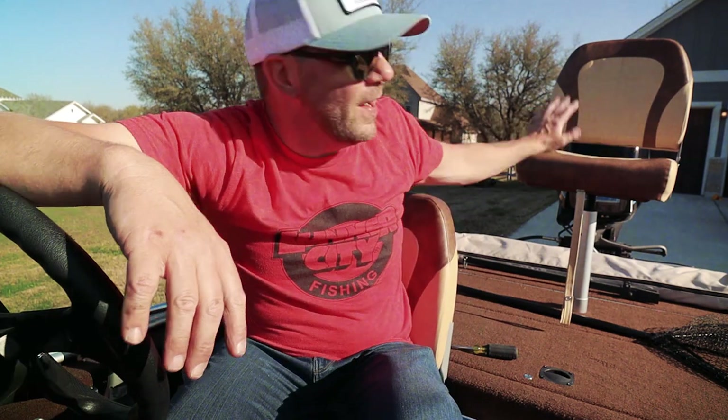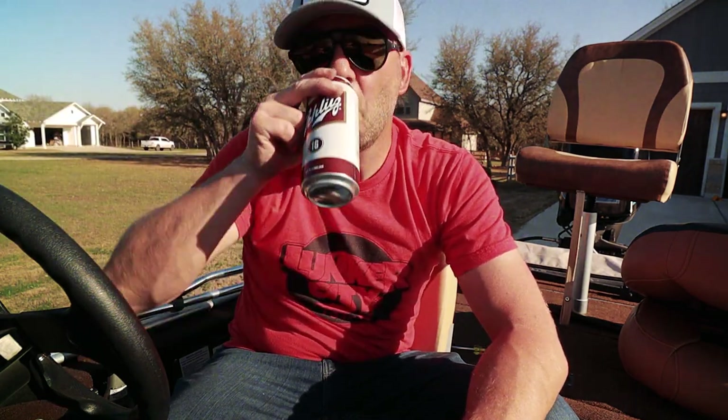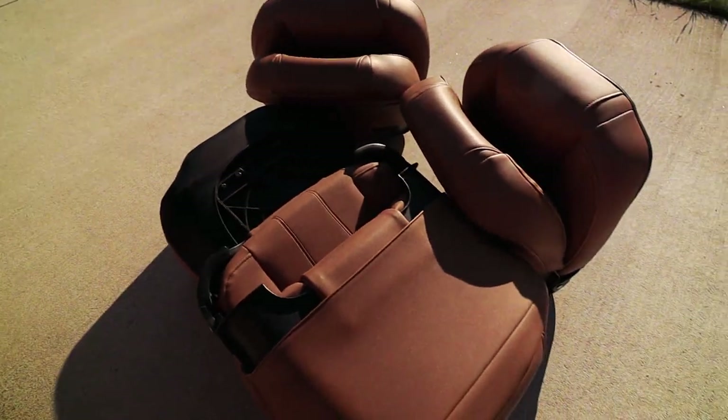Alright bass and buds, thanks for hanging in watching me do some really high-level modifications. I do warn you — if you're a novice and you're just getting into boat maintenance, please don't try what I did today. This is not your 101 kind of stuff. Until next time, bass and buds — keep the carpet side up and definitely fish it old school. This old stuff rules. Welcome to Retro Bass.